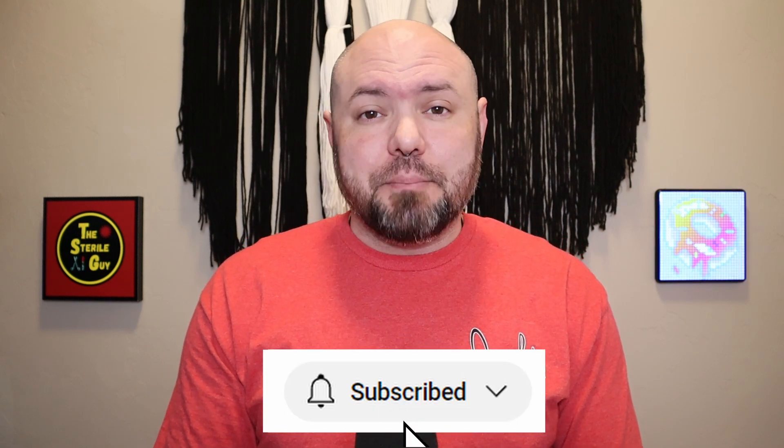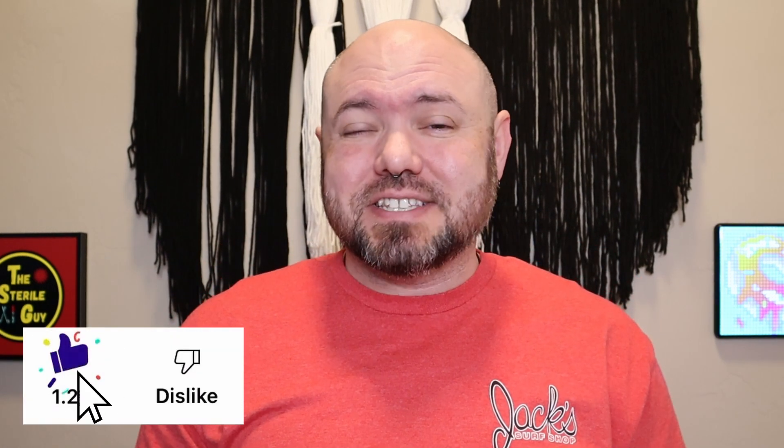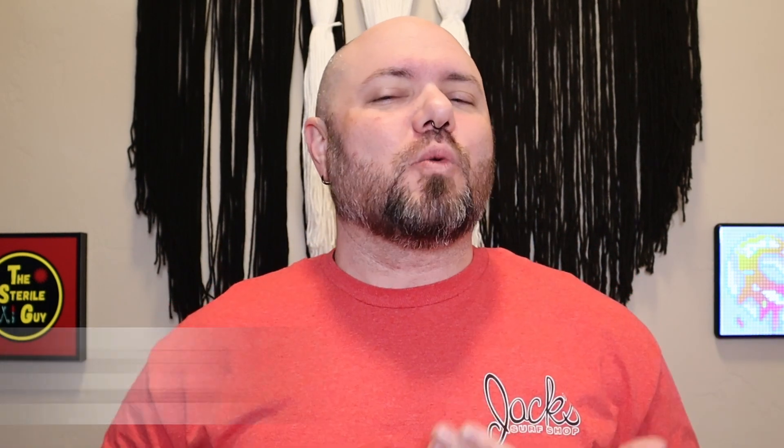Hey, sterile processing professionals, Brandon the Sterile Guy here. In today's video, I'm going to jump into the highly requested topic of point of use cleaning. Just saying those words, I can feel the anger welling inside of me. Let me try to remain calm as we discuss this very important topic.